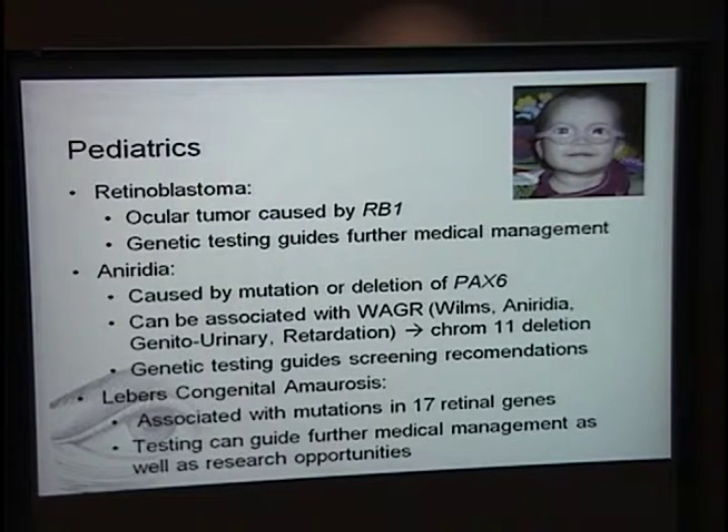Aniridia is another important referral. It can be caused by either a mutation in PAX6 or a deletion of the PAX6 gene. Until we know the genetic etiology, these patients need to be screened for Wilms tumor because of the association with WAGR syndrome — Wilms tumor, aniridia, genitourinary malformations, and retardation — which is caused by a deletion on chromosome 11. Finding a point mutation in PAX6, or discovering a cause that doesn't knock out that region of chromosome 11, is important for the patient's medical management.